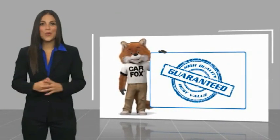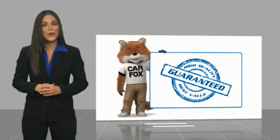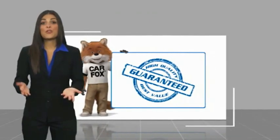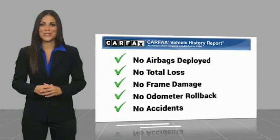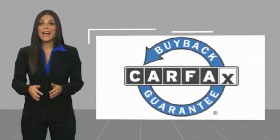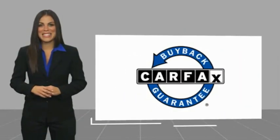Here's another high quality vehicle with a CARFAX vehicle history report. Be sure to find a complimentary copy of this report online or contact the dealership. This vehicle qualifies for the CARFAX buy back guarantee.